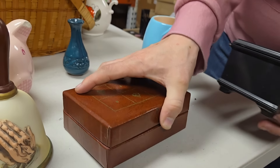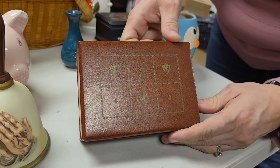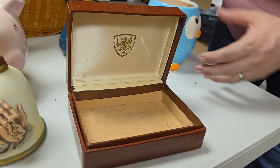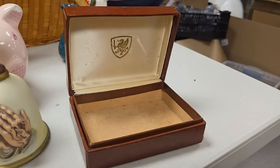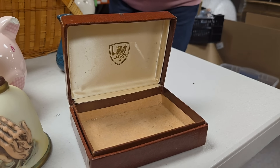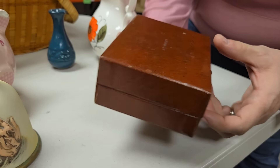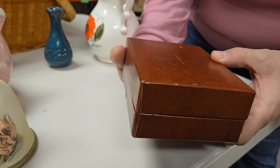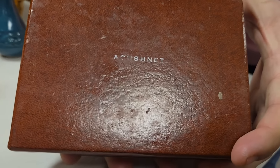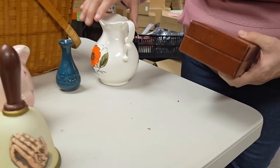Then we've got this box — it feels like leather. Could be a watch box or some kind of jewelry box. I'm going to open this up and show you. There's a neat crust on the inside. Let me check the bottom of the box. It says A-C-O-S-H-N-E-T — something like that.